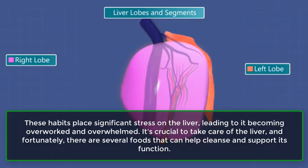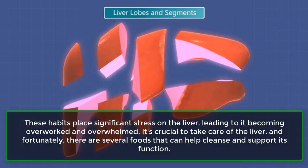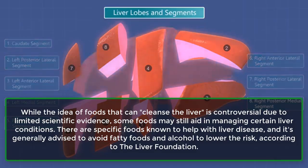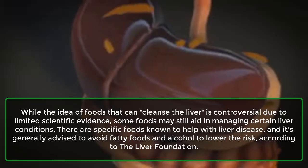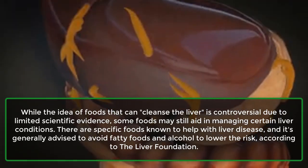These habits place significant stress on the liver, leading to it becoming overworked and overwhelmed. It's crucial to take care of the liver, and fortunately, there are several foods that can help cleanse and support its function. While the idea of foods that can cleanse the liver is controversial due to limited scientific evidence, some foods may still aid in managing certain liver conditions.